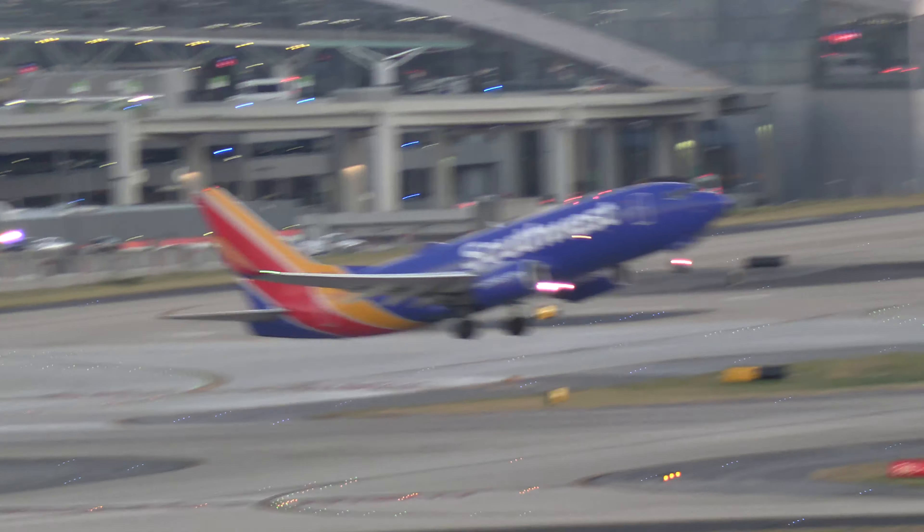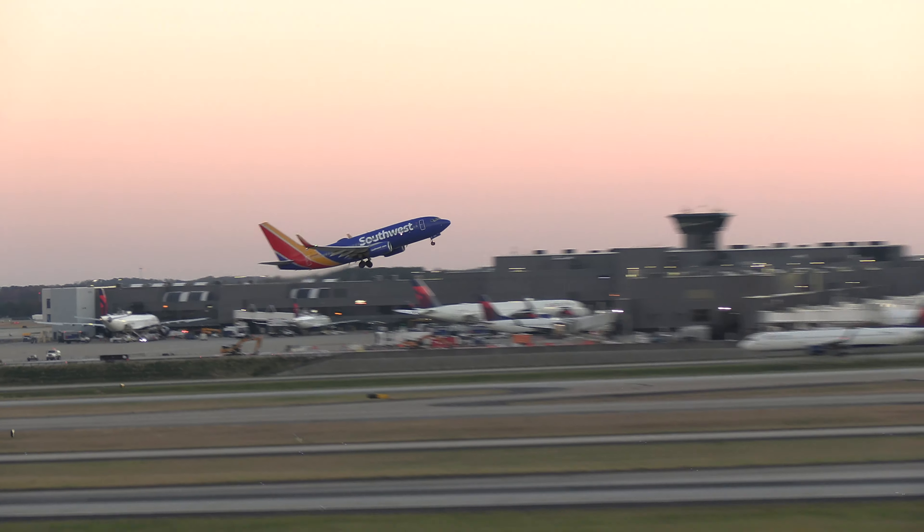WestJet 1591, runway 26 left, line up and wait. Runway 26 left, WestJet 1591.